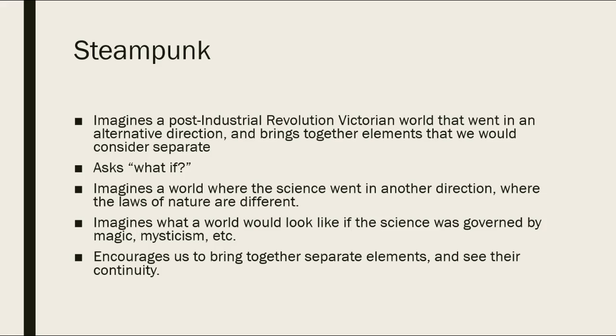It asks 'what if?' So what Ted Chiang is doing is imagining a world that went in an alternative direction — where the science went another way because the laws of nature are different. He imagines what a world would look like if the science was governed by magic, mysticism, and pseudoscientific beliefs such as pre-formationism. In this way, he's asking us to bring together separate elements and see their continuity. Magic and science are not separate in this world — they're governed by the same principles and processes.